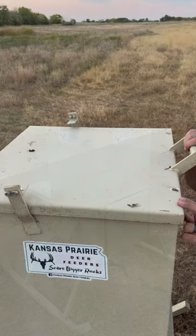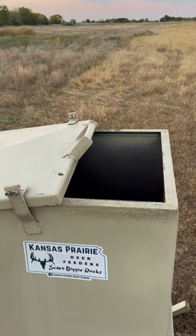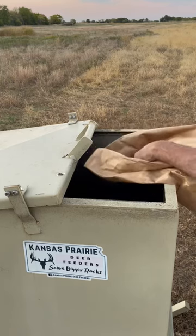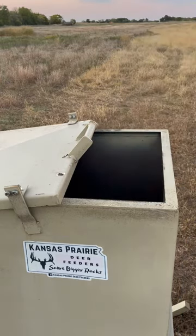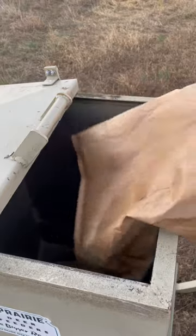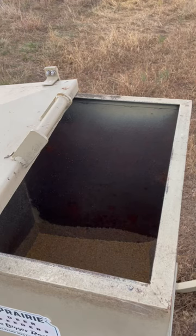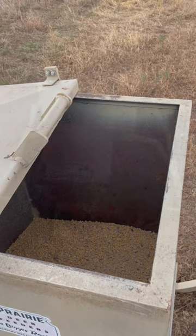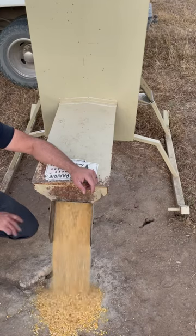The only feeder on the market with a non-slamming sliding lid. Totally silent high output feeder.